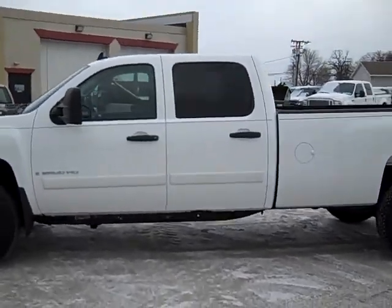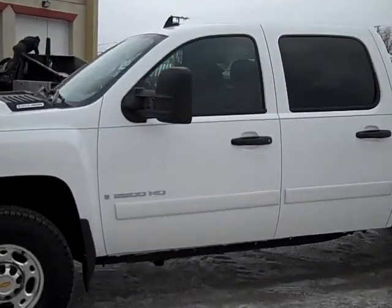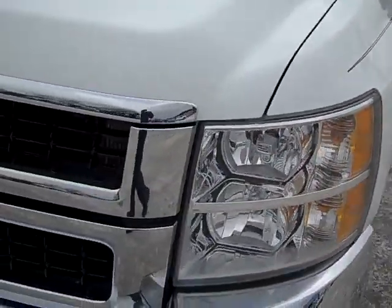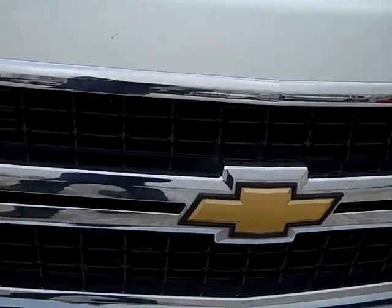This is stock number 18391, a 2007 Chevy 2500 crew cab long box, new body style. This truck has a 6.6 liter Duramax diesel, which gives you 365 high output horsepower.